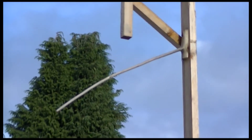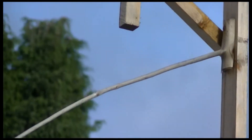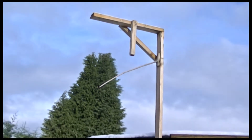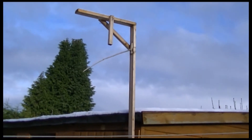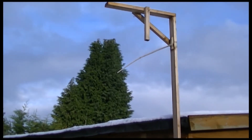Hi everyone, can you see that the weather stick is pointing down? There it is — pointing downwards. It's the 9th of December 2017, and we have snow everywhere. It's basically showing that the weather is not good when it's pointing down.